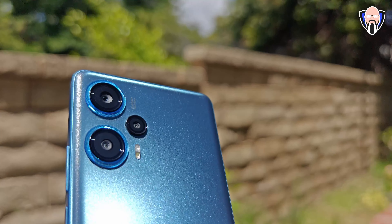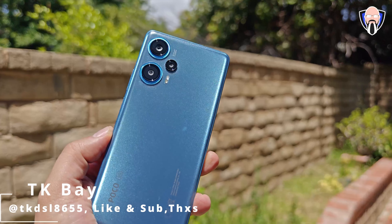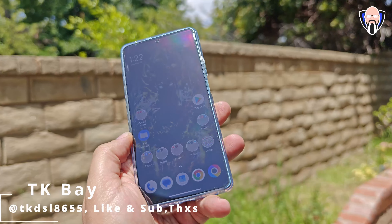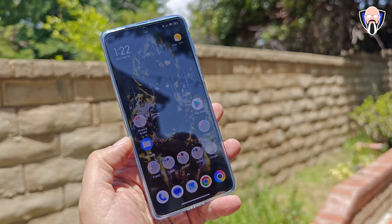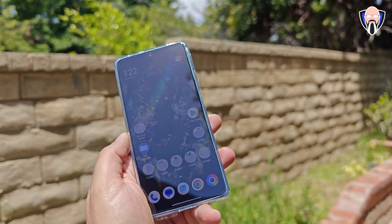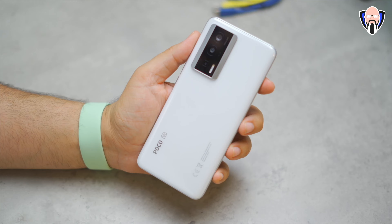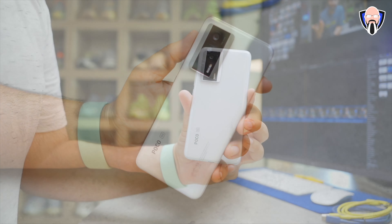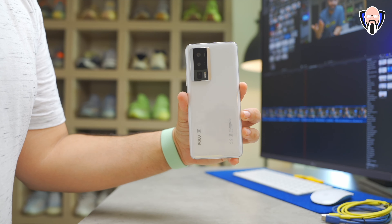Poco finally unveiled their F5 and F5 Pro for 2023. We have the mid-ranger F5 featuring the best technologies, and it's the first device launched with the Snapdragon 7 Plus Gen 2, a brand new processor from Qualcomm. Of course, the F5 Pro is their flagship for 2023. In today's video we're going to focus on the F5, but also cover some of the differences between the F5 and F5 Pro. This is TK and this is my review of the Poco F5.